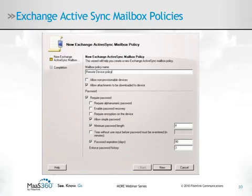As you can see, there are a number of parameters that you can set within the policy. The first thing you have to do is enter a name for the mobile device security policy that you are creating. As a best practice, it is best to enter a name that describes the policy's purpose. Below the mailbox policy name field are a number of checkboxes that you can use to enable or disable various policy elements.